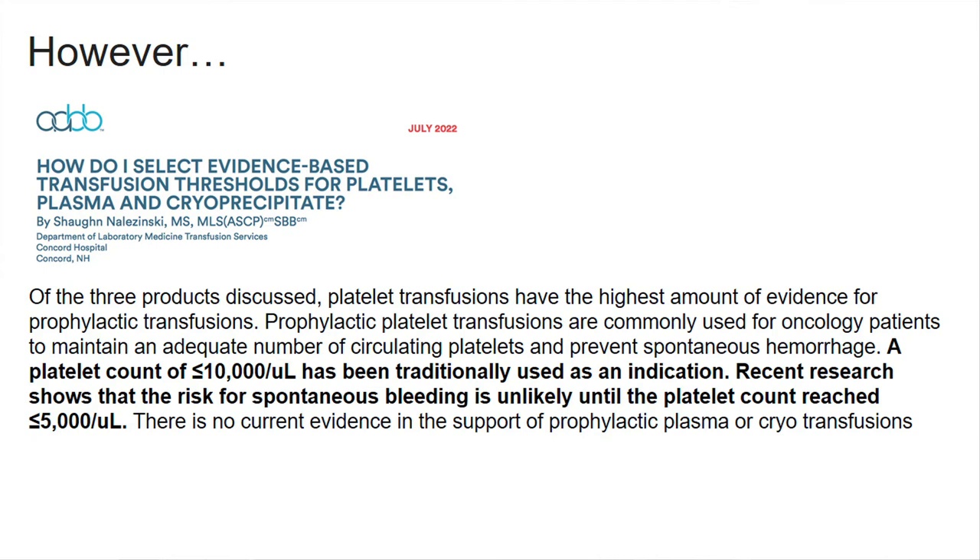The AABB — the American Blood Bank Association — recommendations for platelet transfusions show that 10,000 has been the more traditional threshold these days, and the risk of bleeding is actually not significant until the count is less than 5,000.